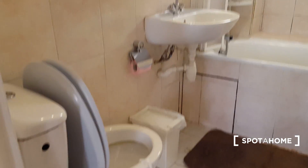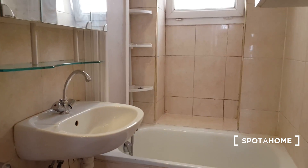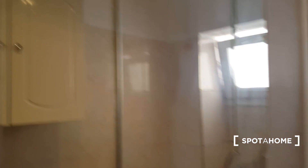You have the bathroom right there — the toilets are here, you can see the sink. There's a window looking out onto the courtyard outside, and you have lots of storage behind the mirrors here, and also right there and on this side too.